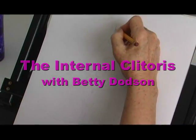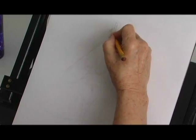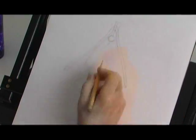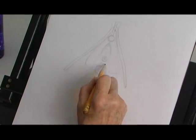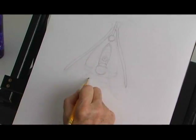The body absolutely boggles my mind. I've spent a lifetime drawing the nude. When I actually discovered the internal clitoris, I think it was in the early 90s.